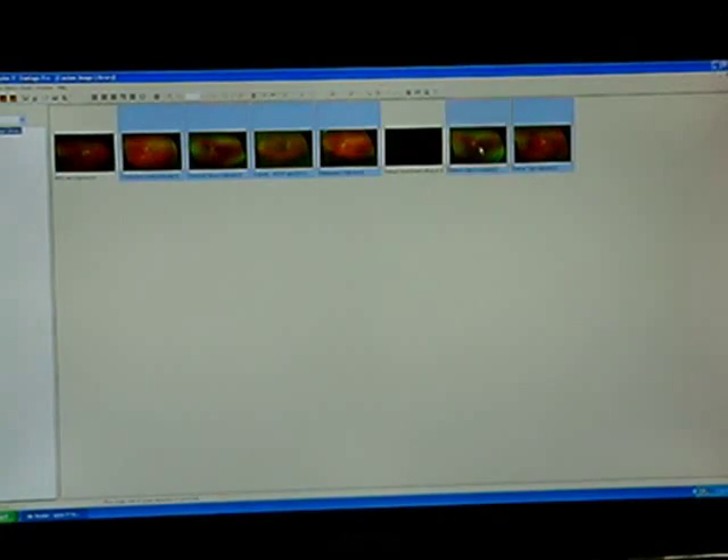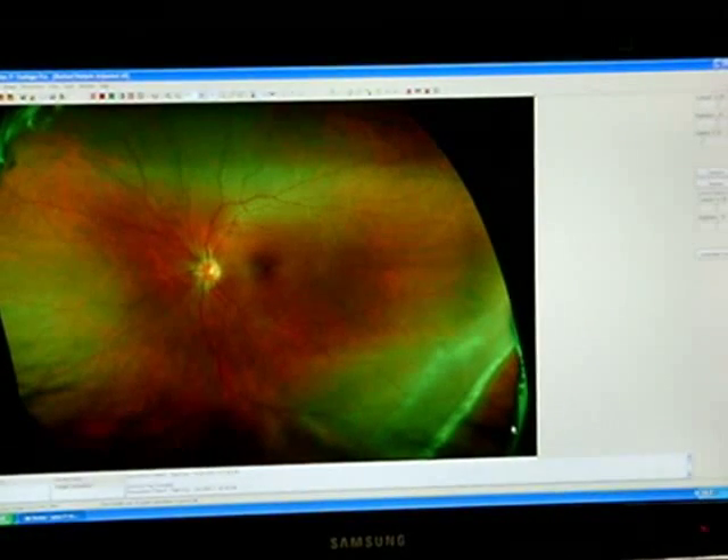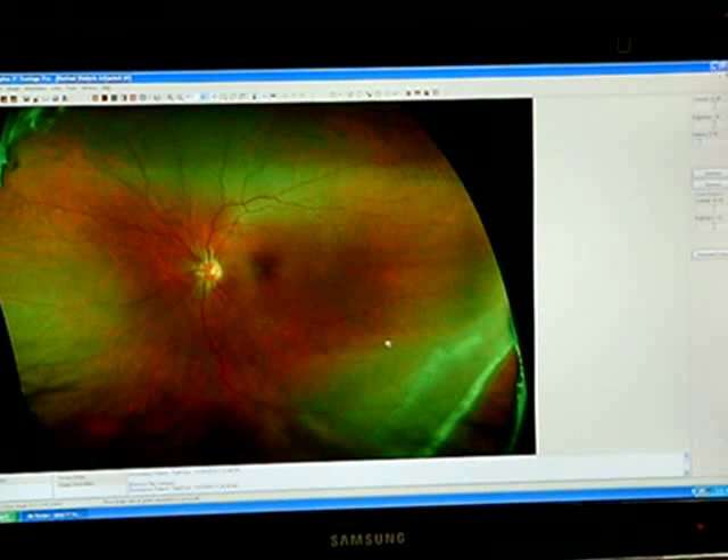This needs to be treated right away. In the next image you can see the tear continued to rip, and it starts to tear off just like a piece of wallpaper — this is a retinal detachment from a retinal tear. This is serious because it will continue right down to the vision center, and we do not want it getting any closer.